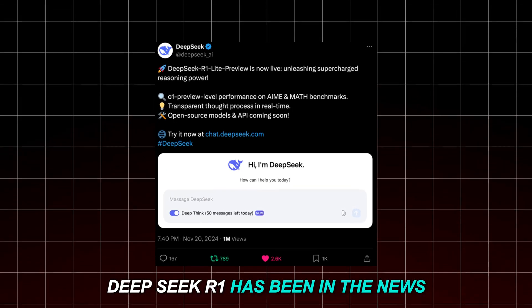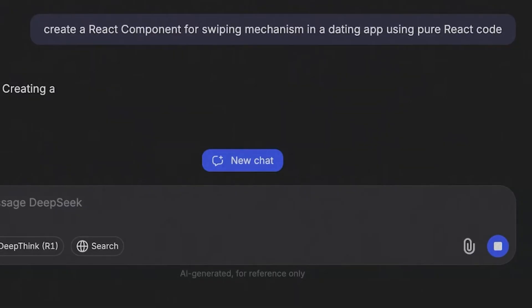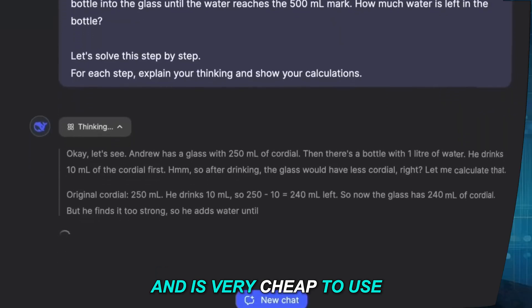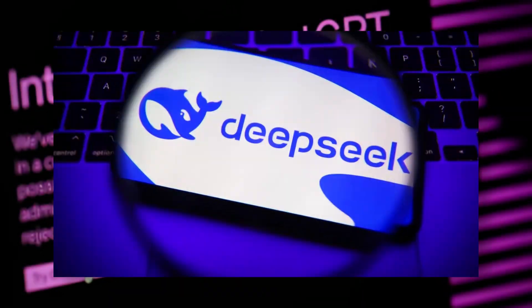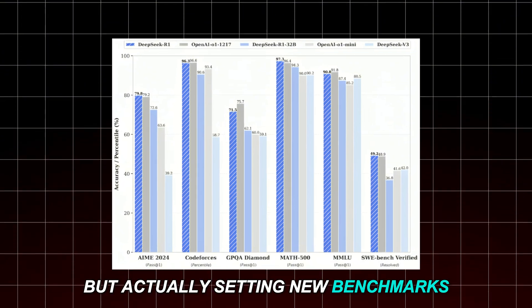For months, DeepSeek R1 has been in the news — developed by a Chinese AI lab, it's open source, works really well, and is very cheap to use. While OpenAI has been leading the AI field since it launched ChatGPT in 2022, DeepSeek is showing that it's not just catching up, but actually setting new benchmarks.